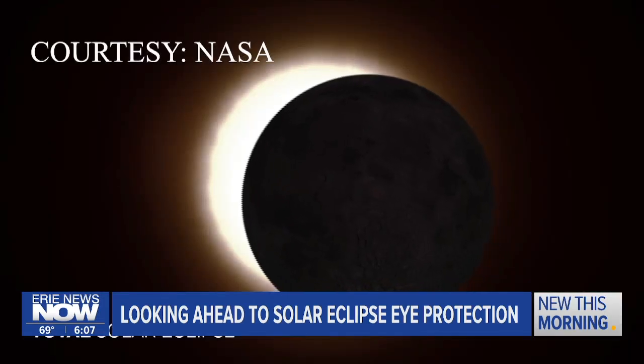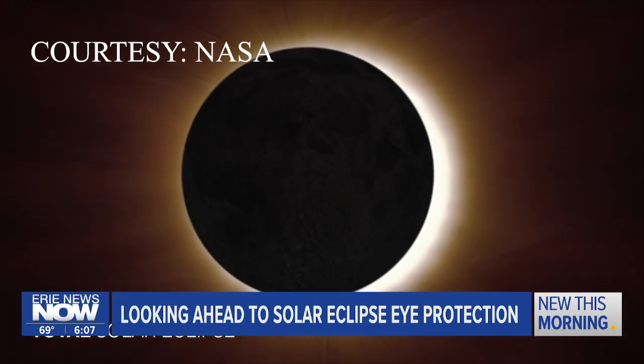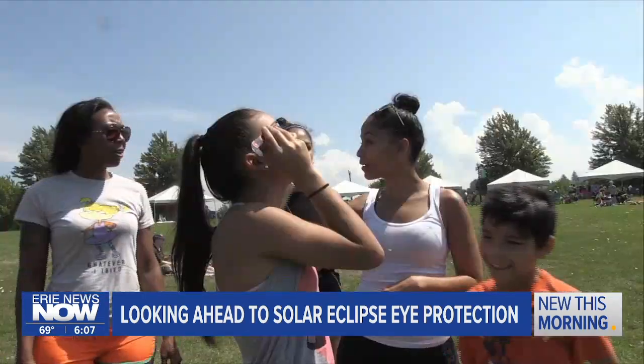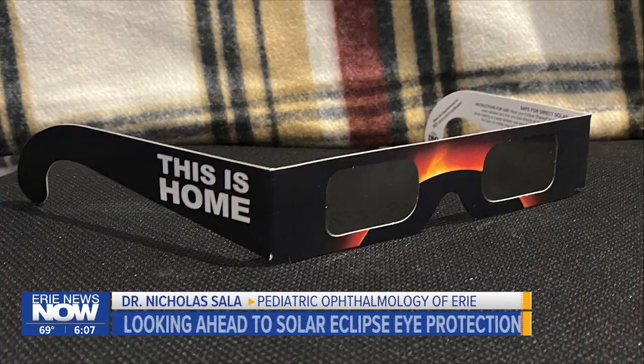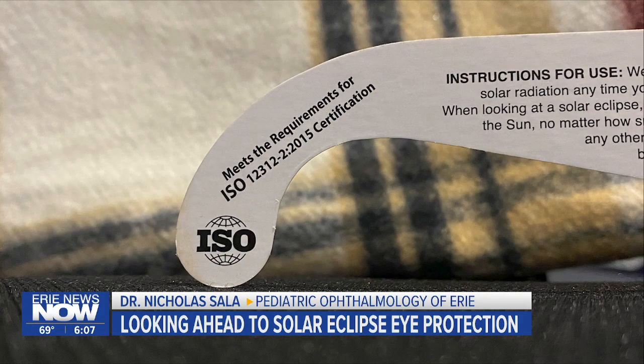We spoke with Dr. Nick Sayla of Pediatric Ophthalmology of Erie and he tells us that it's important that the eyewear displays the correct safety certification for proper protection. They have an ISO reading and it will say ISO 12312-2, which is a big number. But you have to look for that number to know that they are actually going to be helpful in protecting your eyes during viewing of the eclipse.